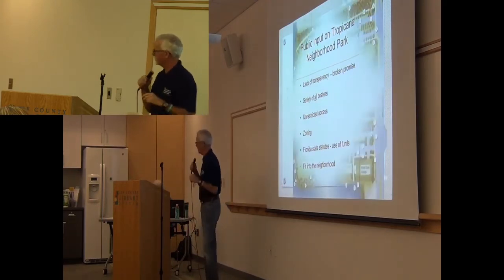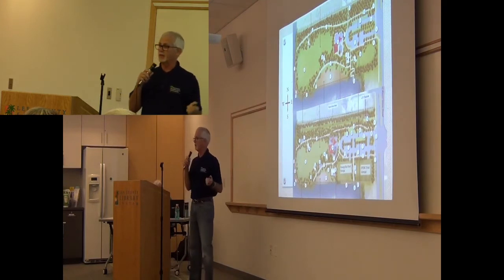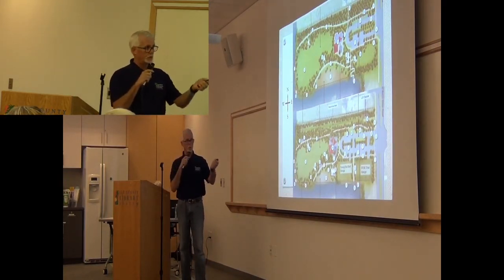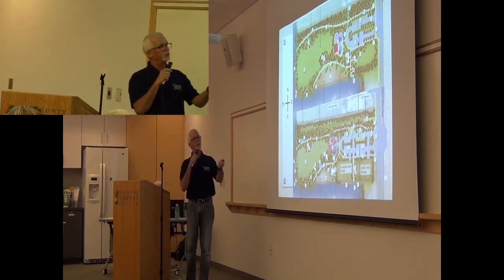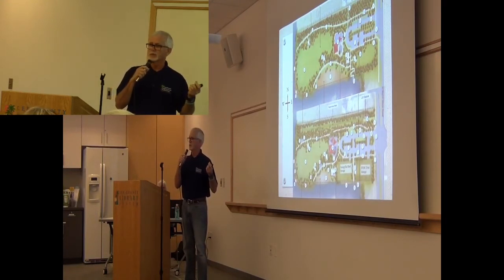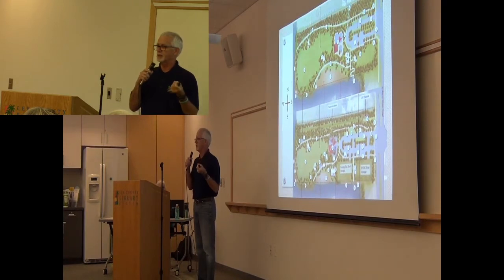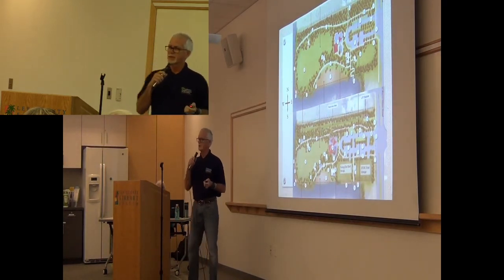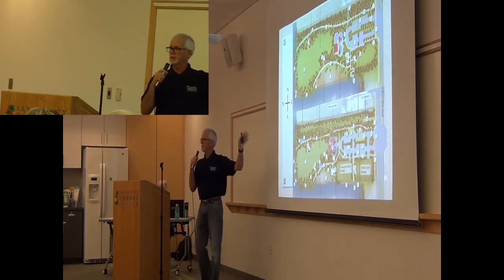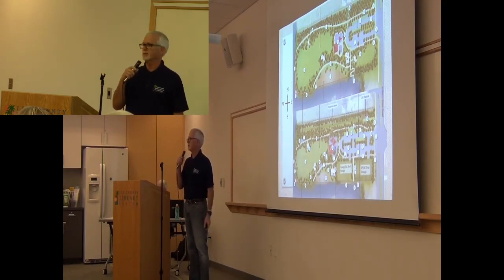At Crystal McAuliffe, the plan for the park that was shown was this one. There was a note added to the diagram right here, and that note said: 'potential kayak club and rowing club location.' When I looked at that, I said that's the same design I've seen since September of 2018. The only difference was a note that was added. And there was something shown at Crystal McAuliffe that indicated the city was working on a potential lease agreement for the kayak club and the rowing club.